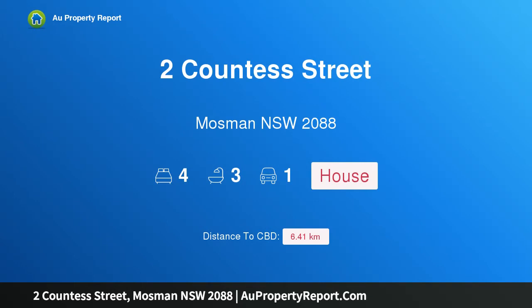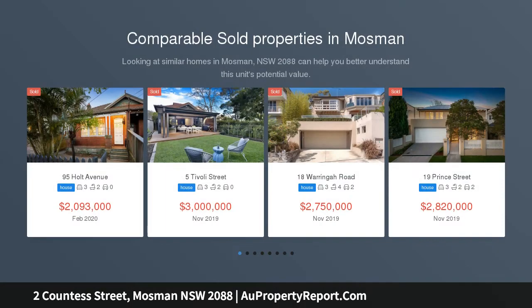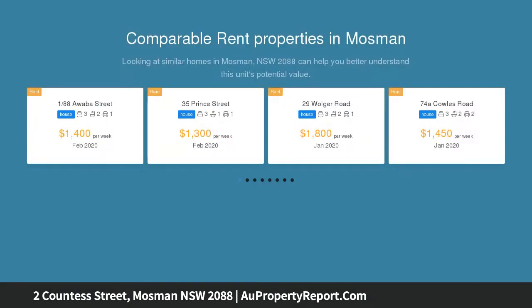Hi, I am glad to introduce property two-counter street, Mothman, New South Wales, 208A — family perfection. Popular locale, first open home 1:30pm to 2pm, showcasing an exceptional renovation. This substantial family home boasts a generous floor plan and premier finishes, located in one of Mothman's most popular tree-lined streets.